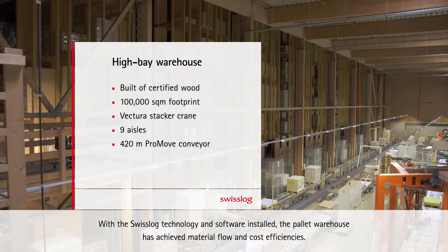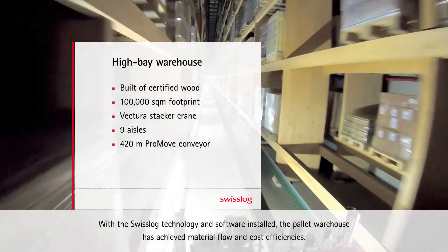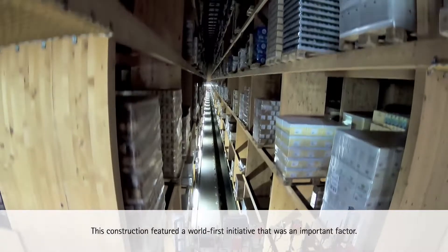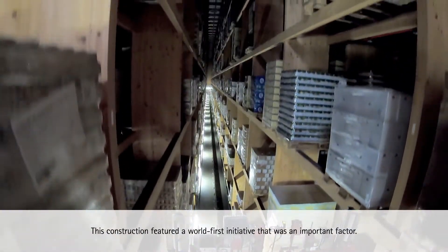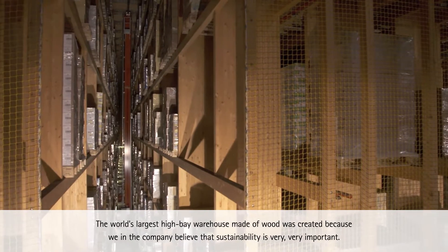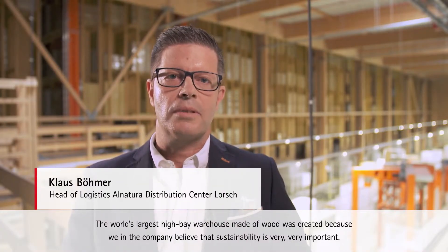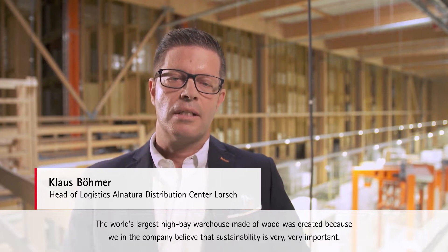With the Swisslog technology and software installed, the pallet warehouse has achieved material flow and cost efficiencies. This construction featured a world-first initiative: the world's largest high bay warehouse made of wood, created because the company believes that sustainability is very, very important.